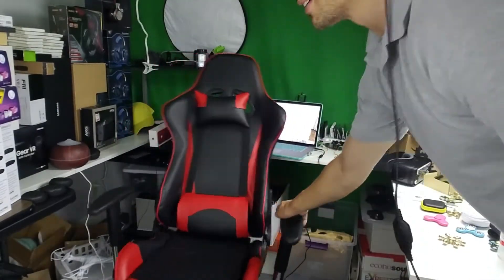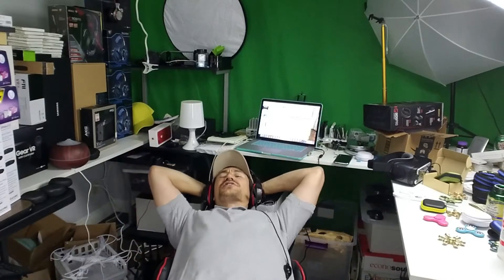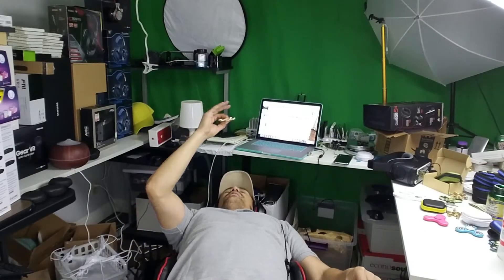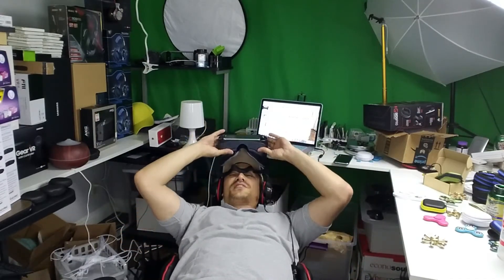Hey, check out this gaming chair that I just got a few days ago — I paid 83 dollars, literally 83 dollars for this. The armrest goes all the way down or all the way up. And the best part: you can lay it all the way back, take a nap, think about life, or put on VR goggles and watch some Netflix.